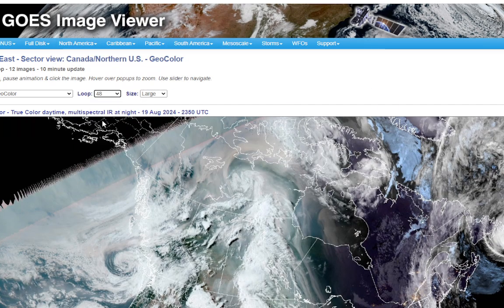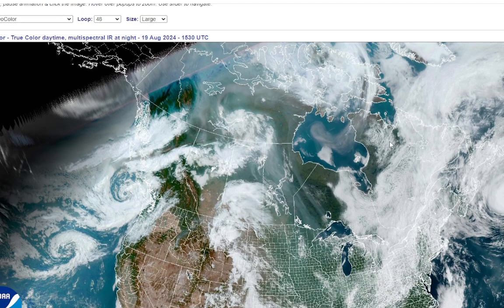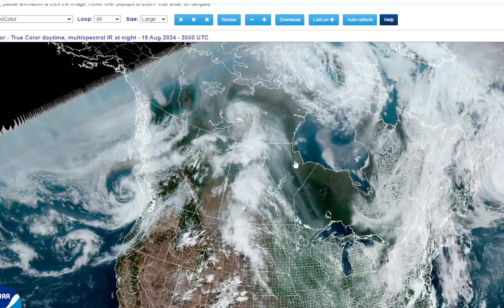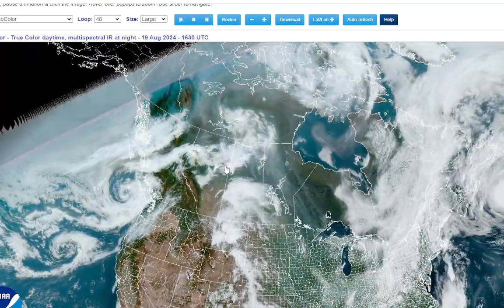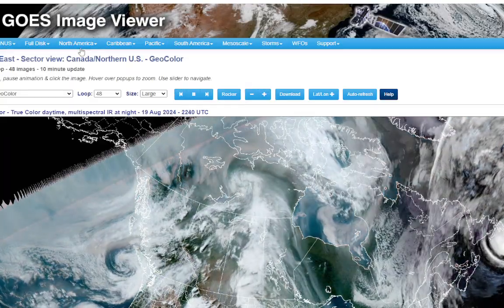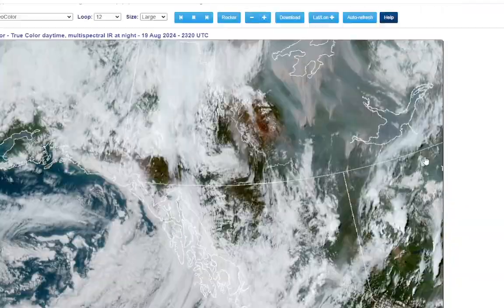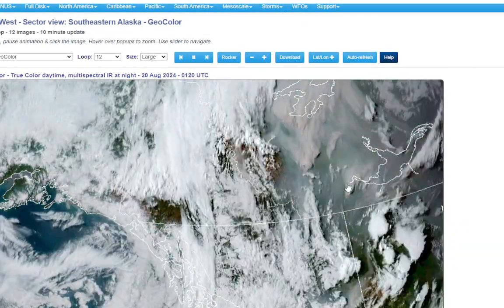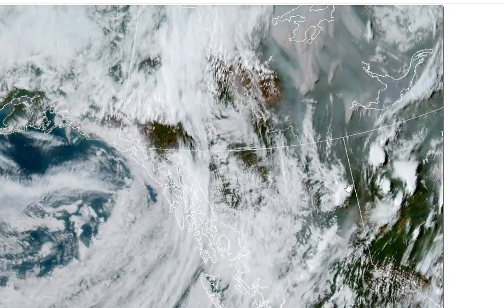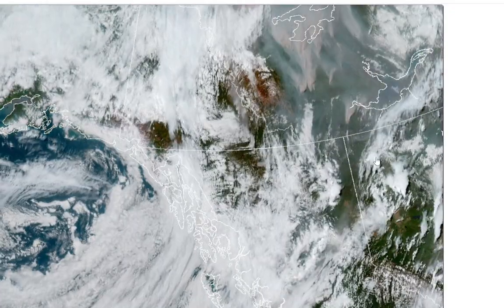Our air will start off with cleaner air from eastern Canada, but you can still see plenty of smoke up there. We still have fires going pretty strong in the Northwest Territories and southeastern Alaska. That smoke is not a good thing at all, and we're going to eventually be dealing with it again at some point.